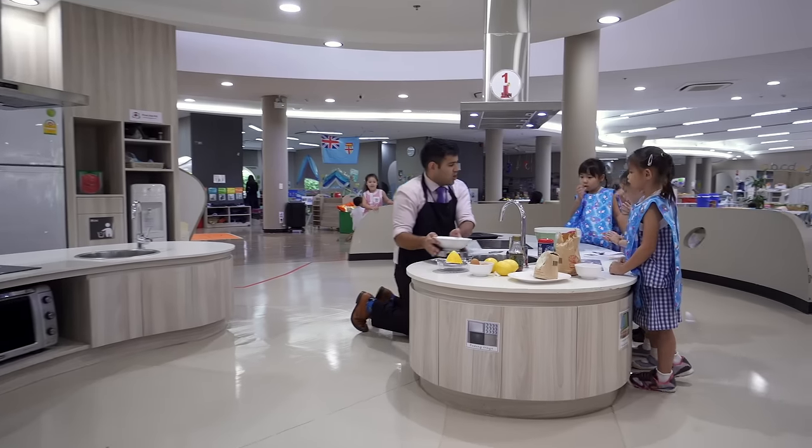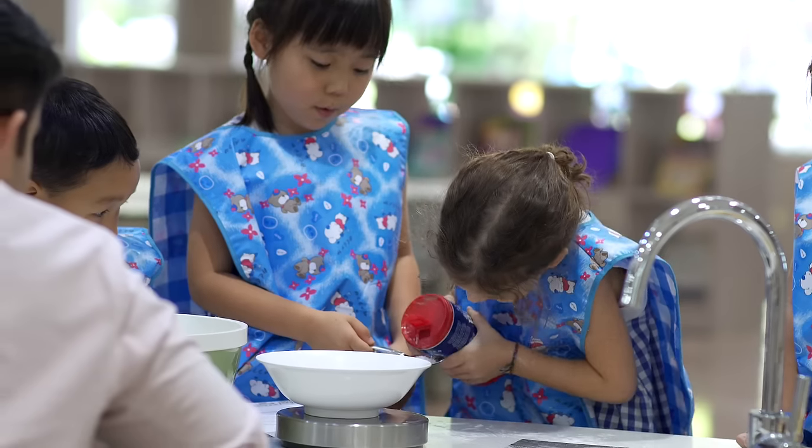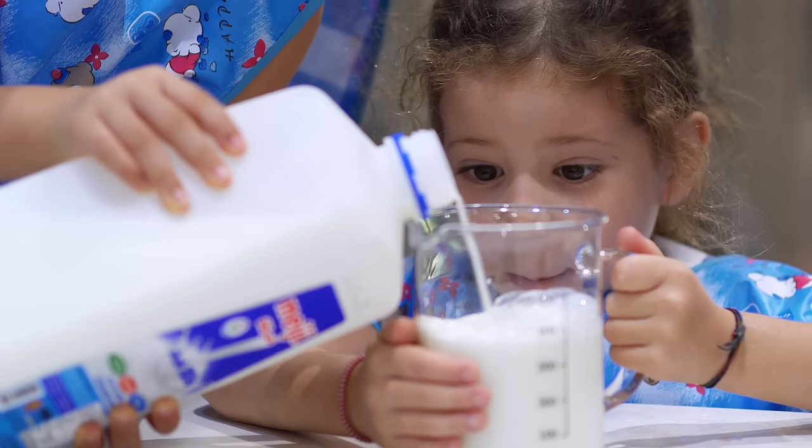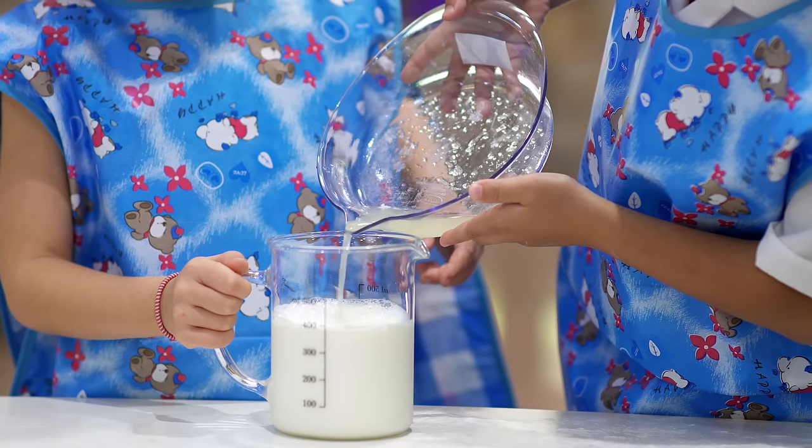The kitchen area is so wonderful for many different areas of learning. It's hands-on real-life experience, but it's carefully planned in terms of the language children use and the instructions.